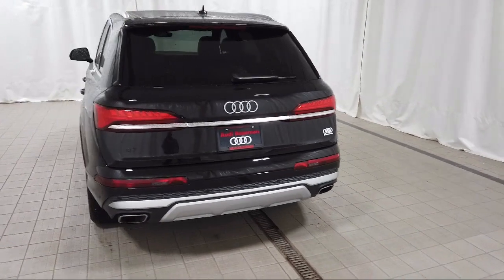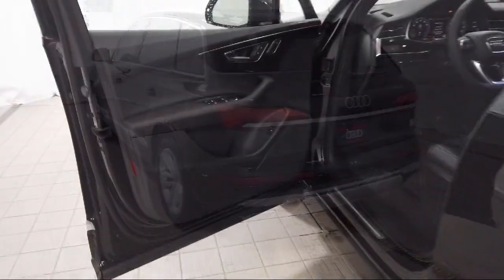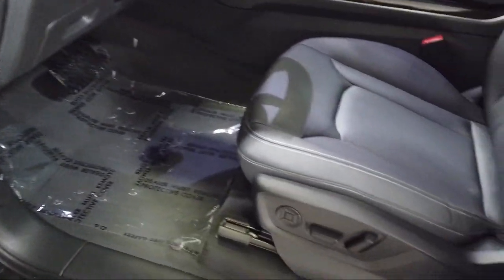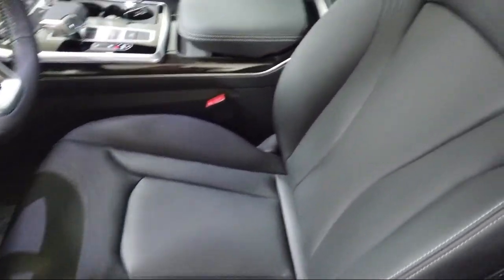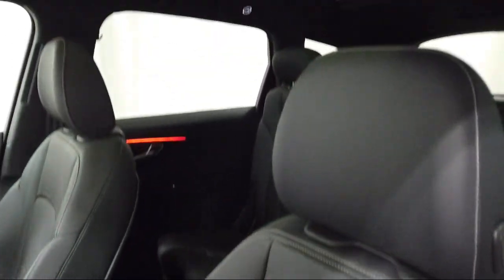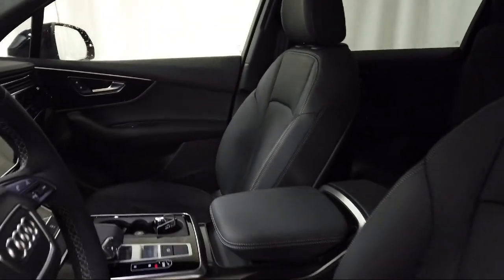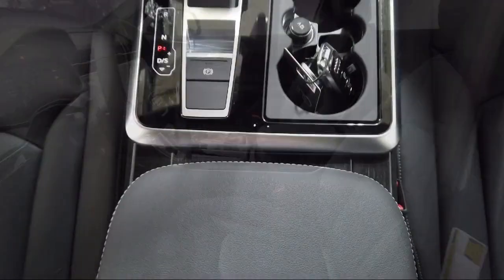Additional features include third row seating, rain sensitive windshield wipers, and Audi Connect Care emergency communication. Audi Bozeman operates as a best-priced dealership, which means transparency and integrity are our priority in doing business. We believe in making the car buying experience as honest and stress-free as possible.